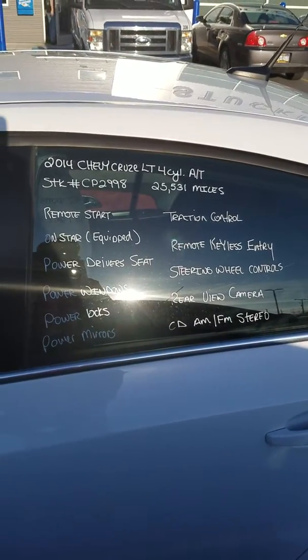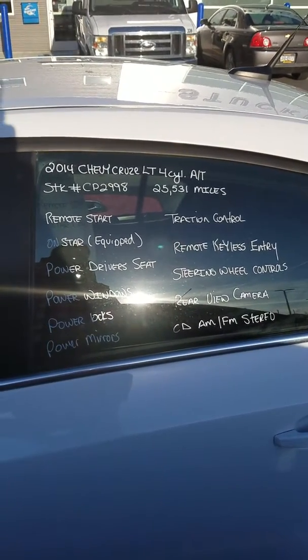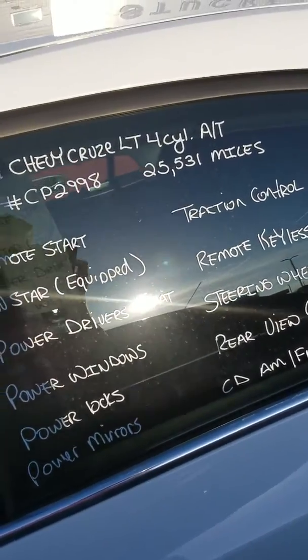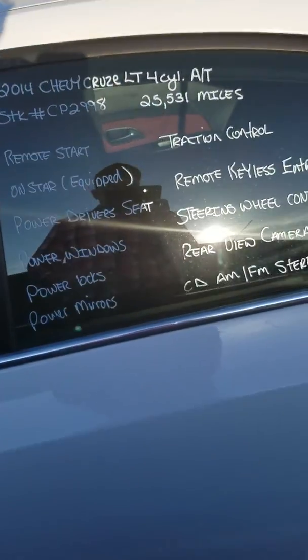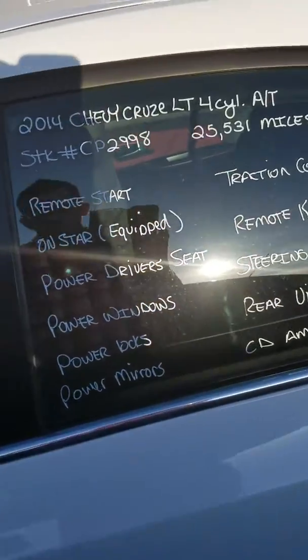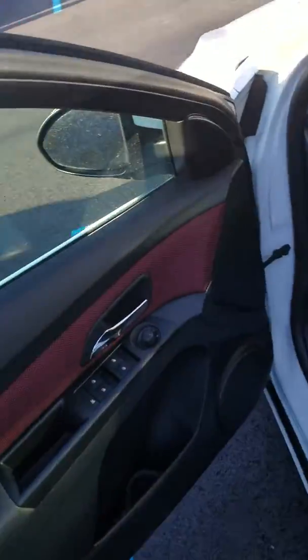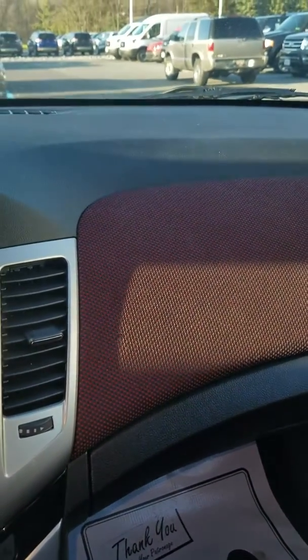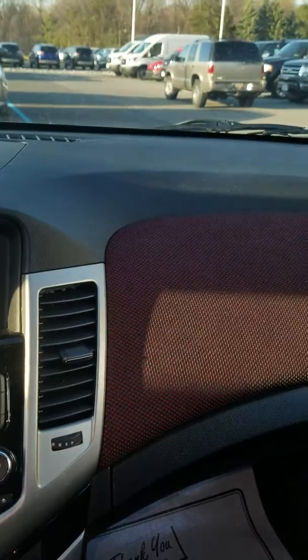There's some of your options and equipment that you're going to have in the car. Take a look at the inside — the interior is nice and clean. It has a red and black effect on the interior, on the dash and on the doors.